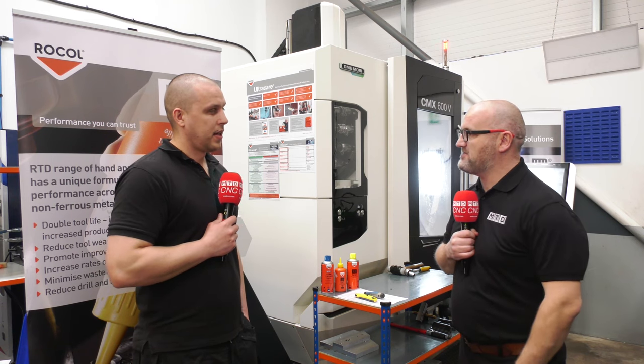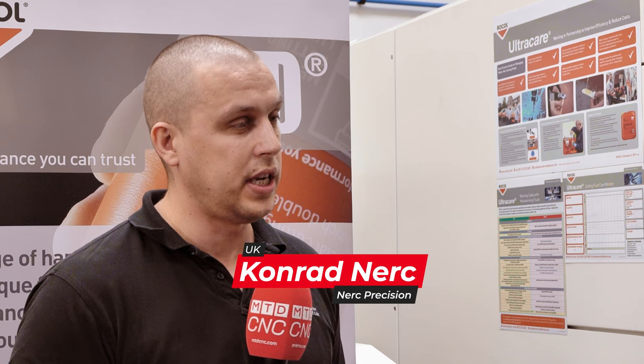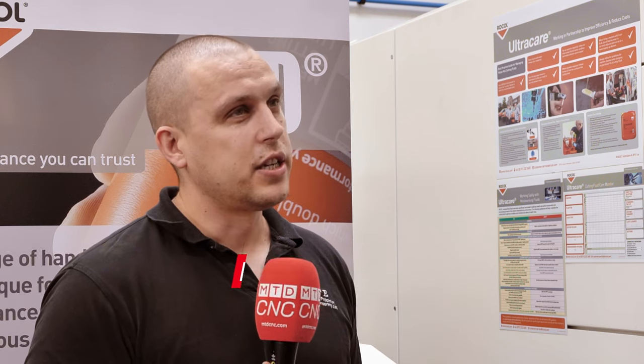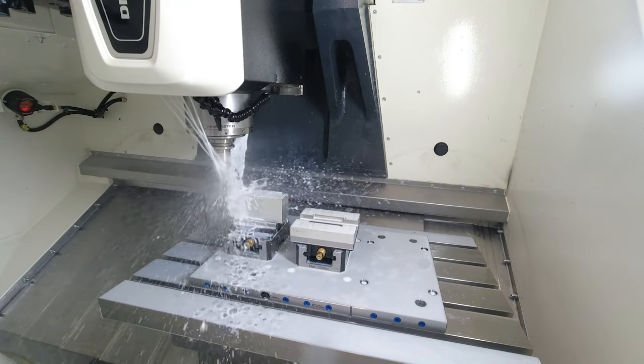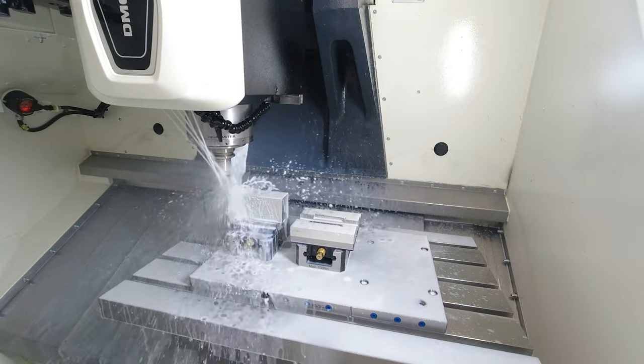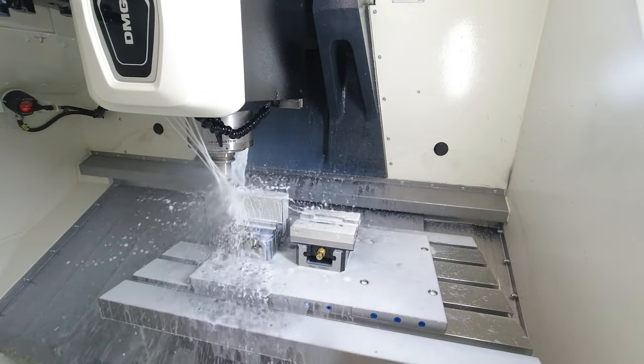So Conrad, we're here at Nurk Engineering, a young, dynamic company. Can you tell me a little bit about it? We started in May 2018 with one machine, then we bought another one. The customers keep coming, we keep delivering parts. We bought another machine, then we invested heavily in the 5-axis machine from GMG. And then we have another machine now, so we're growing quite quickly. It's all about delivering our customers good solutions.